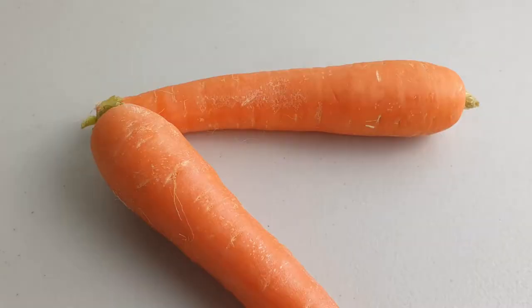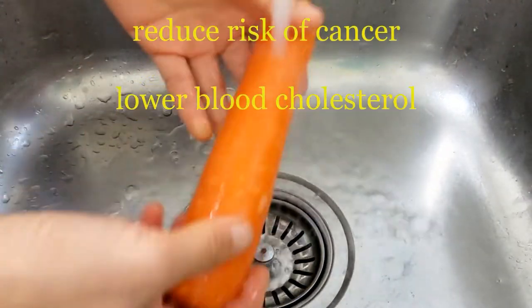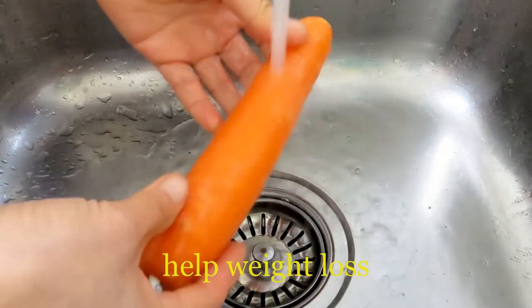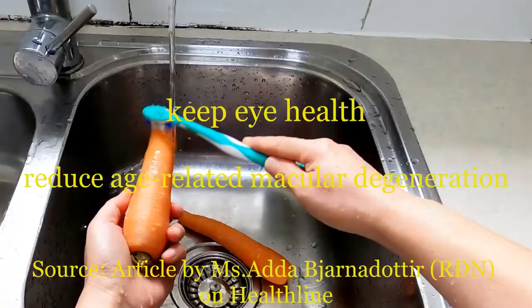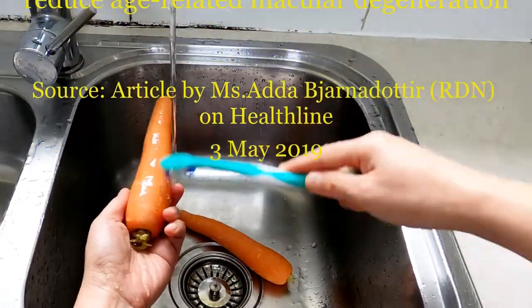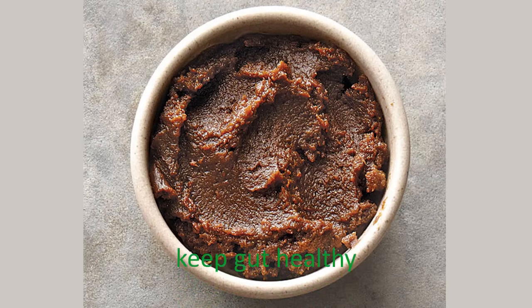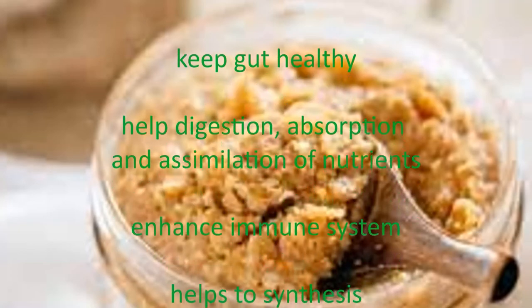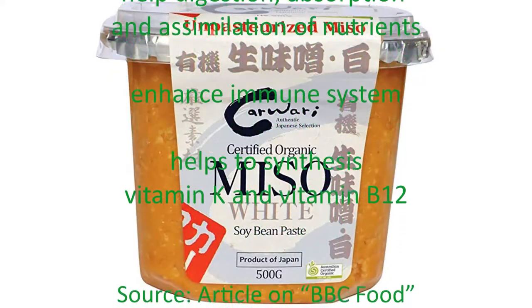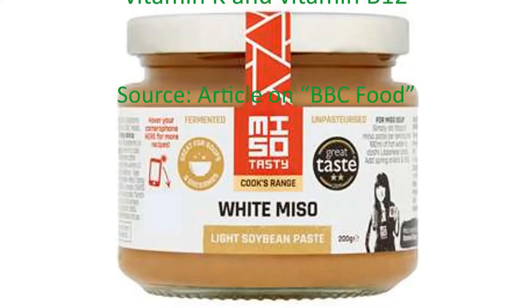Carrots provide many health benefits for us. Carrots may reduce risk of cancer and lower blood cholesterol. Carrots help weight loss. They may also keep eye health and reduce age-related macular degeneration. Miso is a soybean product that is quite nutritional. Miso may keep gut healthy, may help digestion, absorption, and assimilation of nutrients. Miso may enhance immune system and helps to synthesize vitamin K and vitamin B12.